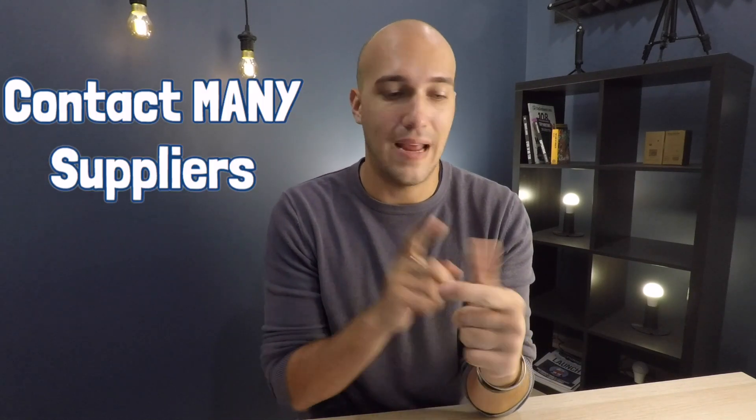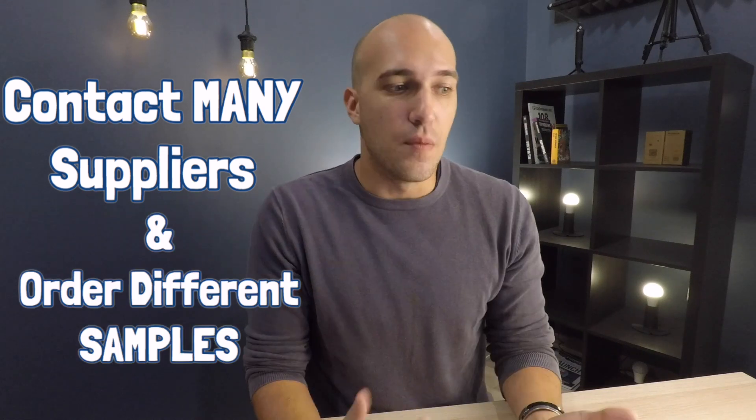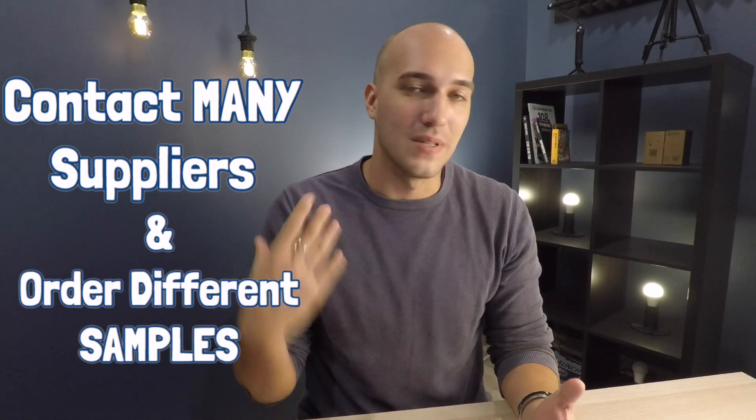One of the key elements to get the best price and best quality is to contact many suppliers and then order different samples. The problem with ordering different samples is that it costs around $60 per sample to ship them. You end up with a selection of samples from different suppliers — say five samples from five suppliers — and you evaluate the quality. You need the best possible quality for a price that works for you, so you can make money and sell long term.